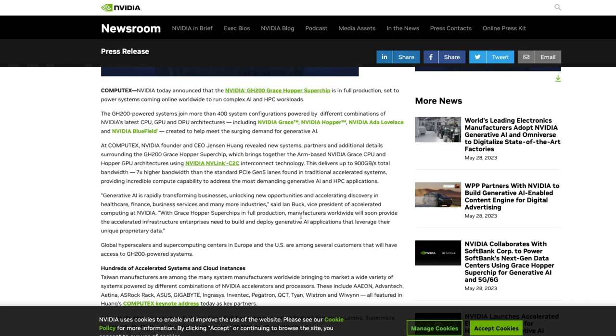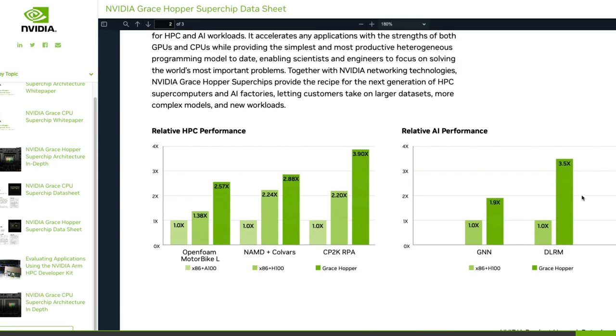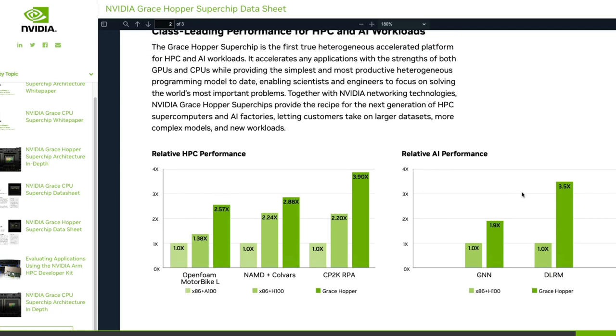I'll link the press release, technical sheet, and benchmarks in the YouTube description — please check those out. Jensen mentioned when this was launched that this is one of the largest GPUs ever available as a single unit product. Let's see how the industry adopts it; I think it's going to accelerate AI growth and research significantly.